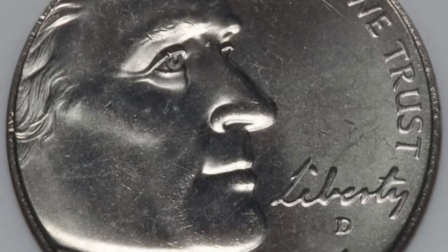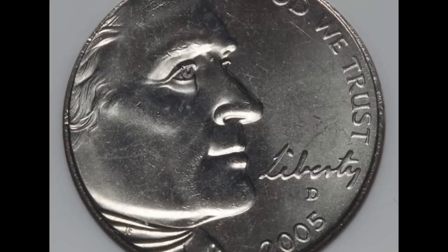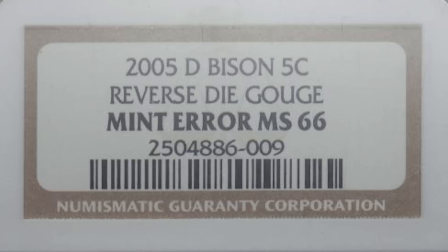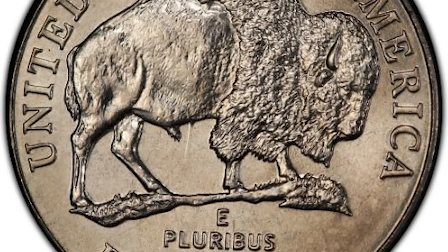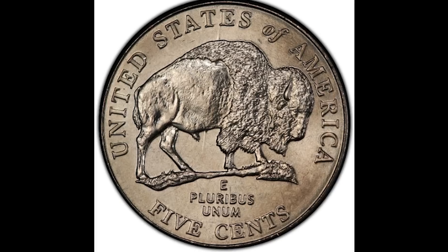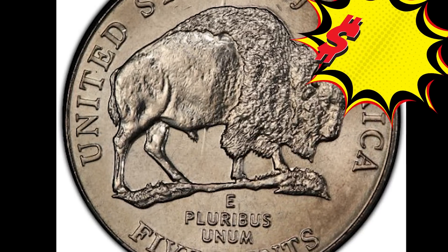Here's a newer nickel — from 2005, minted in Denver. The nickel looks a little rough, partly due to bag marks and scratches on the plastic slab, but it still graded mint state 66. This is a really cool error called a speared bison error. You can see the line from the E in 'states' running under the belly of the bison. This error is caused by a gouge on the reverse die, so it will show up on every single coin the die presses until it's retired. This speared bison nickel sold at auction for $329.